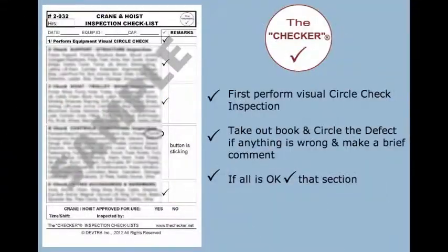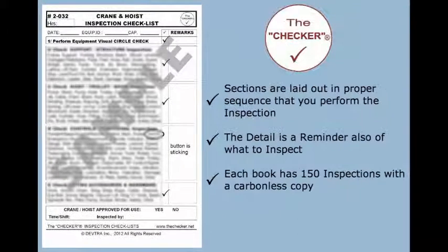First, perform a visual circle check inspection — take out the book and circle the defect if anything is wrong, and make a brief comment. If all is okay, check that section. Sections are laid out in proper sequence for performing the inspection. The detail is also a reminder of what to inspect. Each book has 150 inspections.